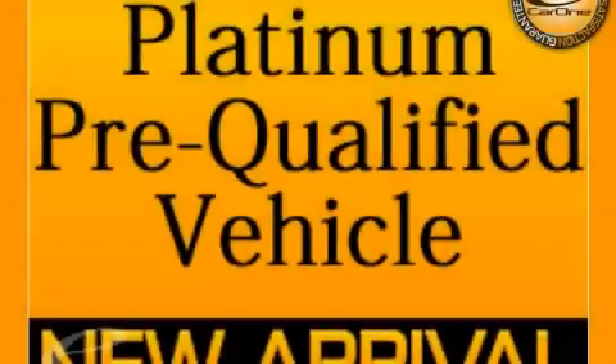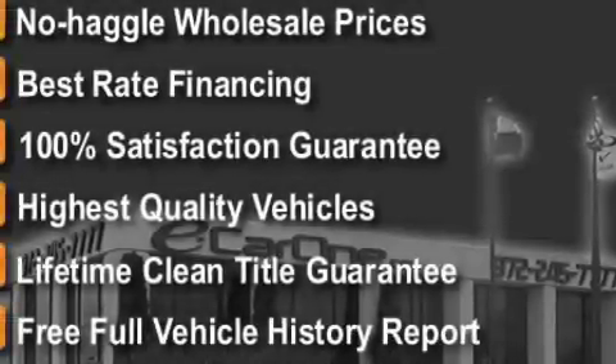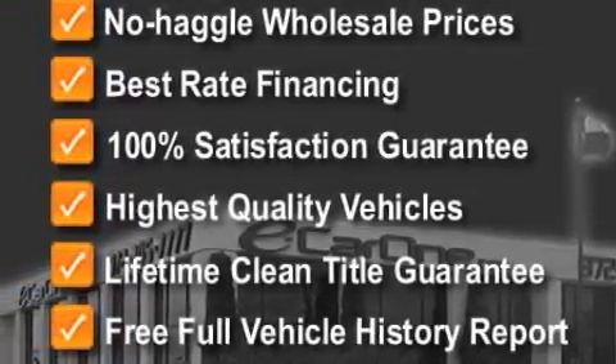This is a 2008 Ford Expedition, a big SUV for big fun. The most desirable features on board this Ford include power windows, a dual-zone climate control system, a CD player, airbags, a four-wheel anti-lock braking system, and this vehicle has just over 70,000 miles.